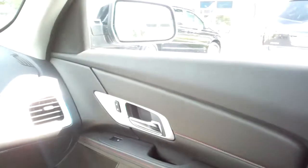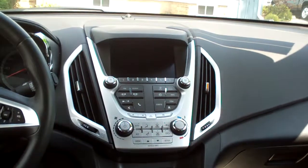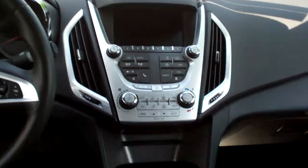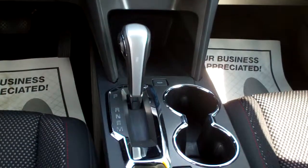Power outlet back here. Power windows and door locks for the passenger. Nice sleek dash line. AM, FM, CD, satellite radio. That's where your backup camera shows up right there. You got automatic heat control and air conditioning control. Automatic shift.